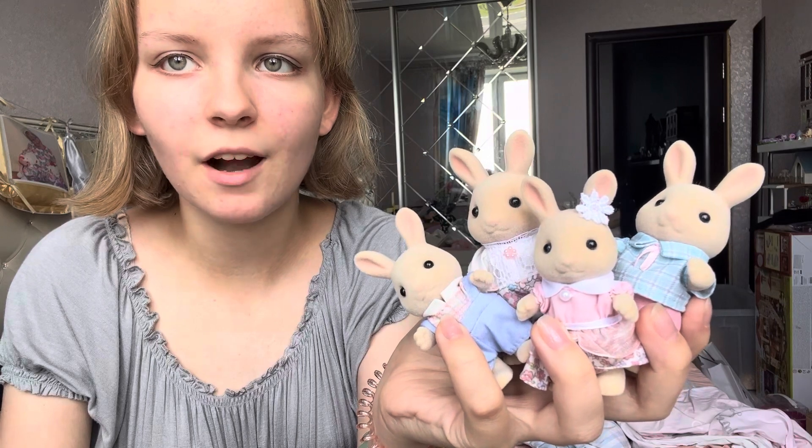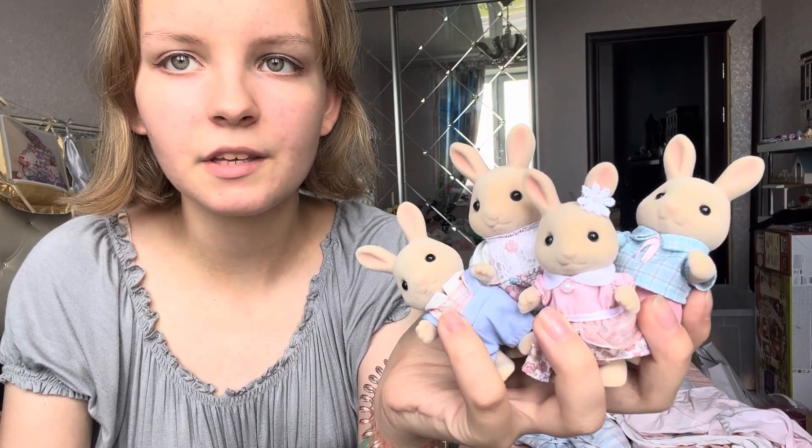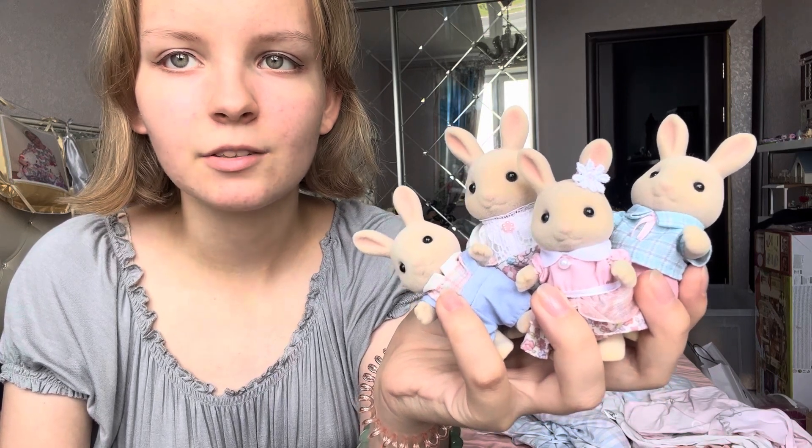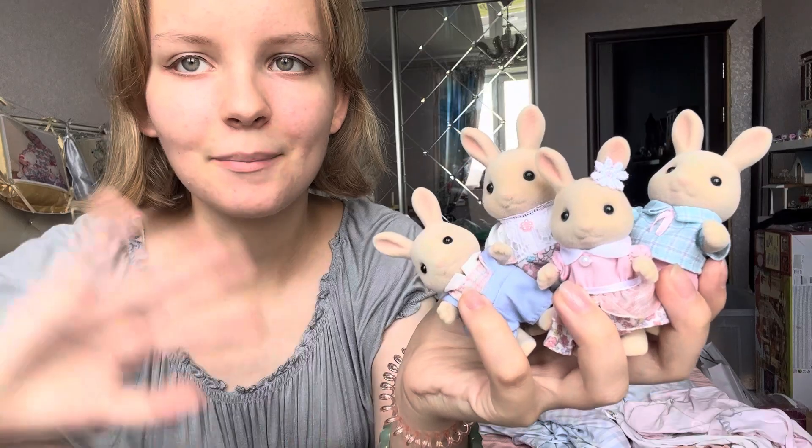In conclusion, I want to say that our rabbits are absolutely adorable. I'm in love with their outfits, and I'm just really happy to have them in my collection. Bye!